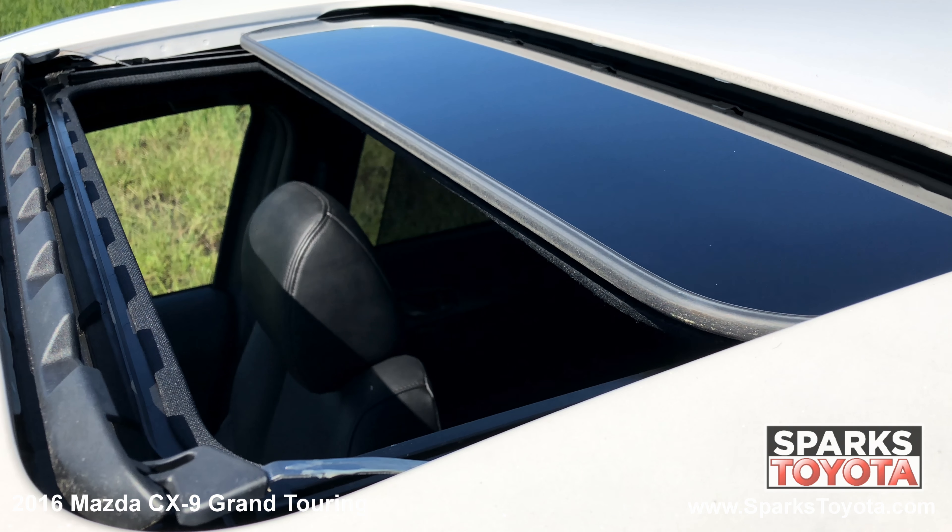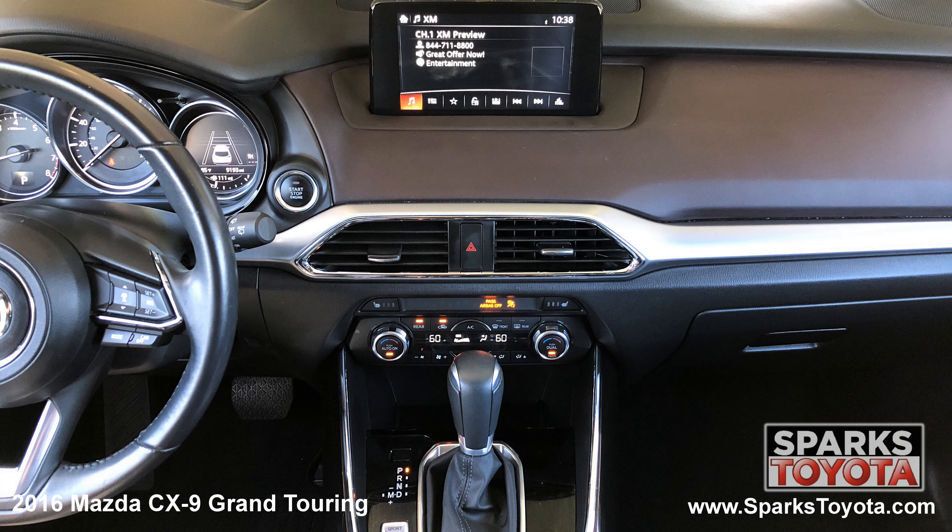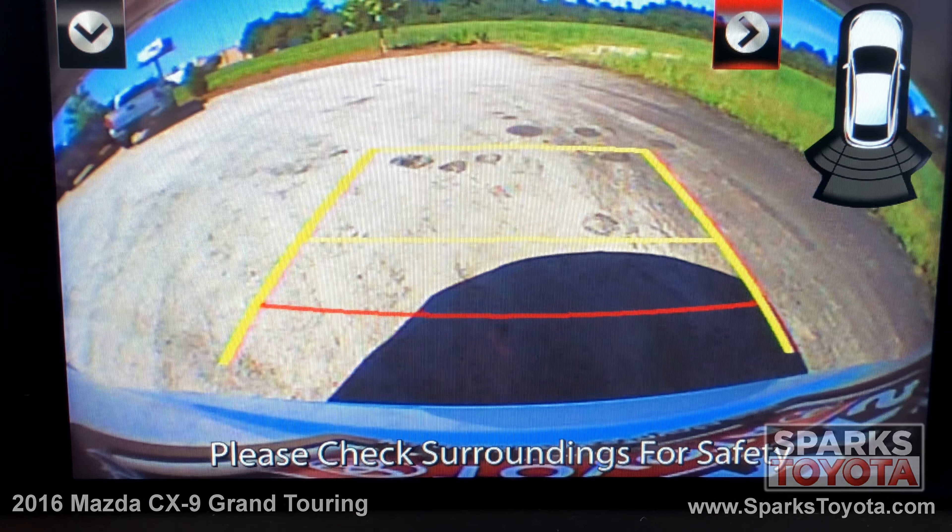We can't forget about the power sunroof. You have the easy to use multimedia and navigation with voice command and the backup camera with guidelines to make backing up a breeze.